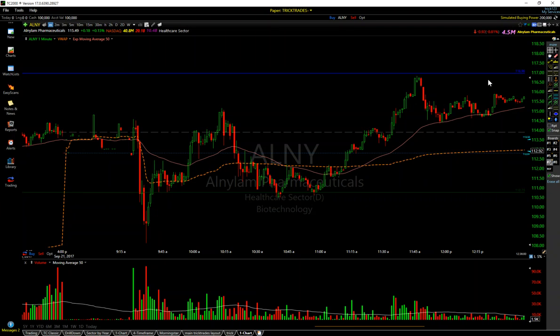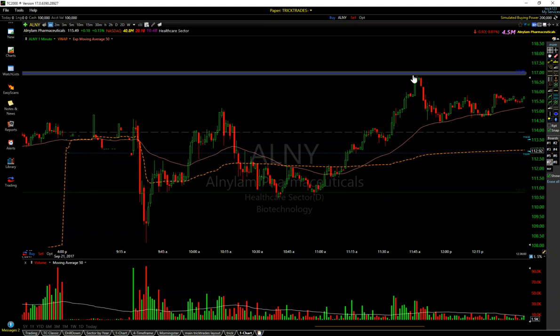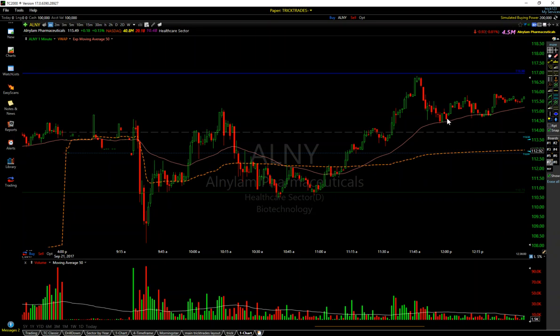Those are the levels I was watching. I took off my 114 and my 115 levels from this morning — they weren't in play anymore. I ended up nailing this short. As soon as it bounced off of the 50 EMA, I got out. Just countless opportunity on this stock.